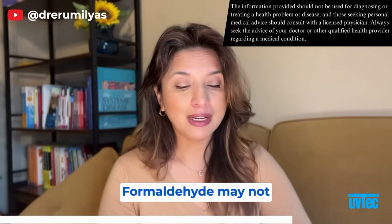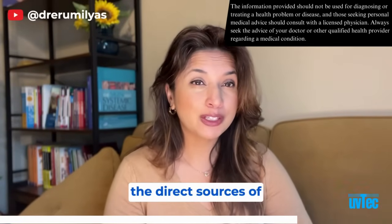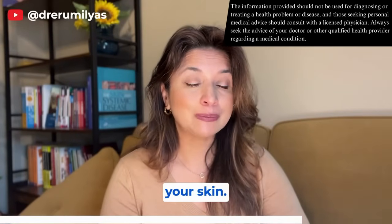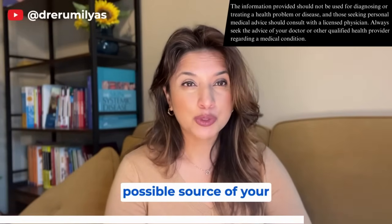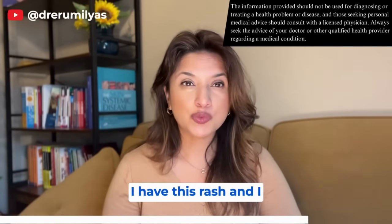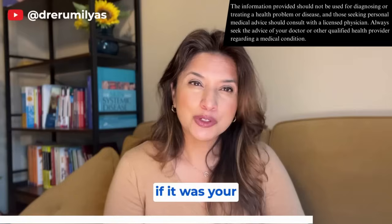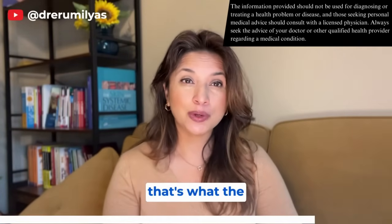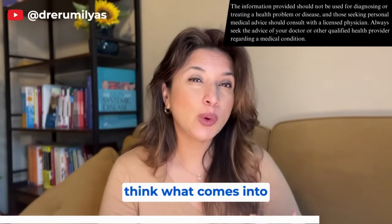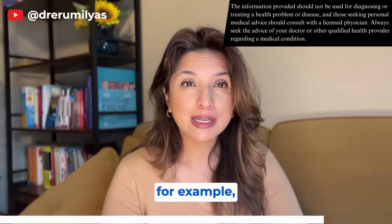Formaldehyde may not just cause itchy rashes — it can produce pink bumps or papules most commonly found on arms, backs of legs, and wherever textiles directly contact your skin. When patients come in saying 'I have this rash and I didn't change my detergent,' but the rash is only around their neck or shoulder, I point out that if it were detergent, wouldn't it be all over? The limited distribution points to a specific contact source.